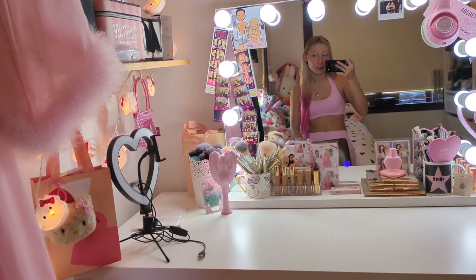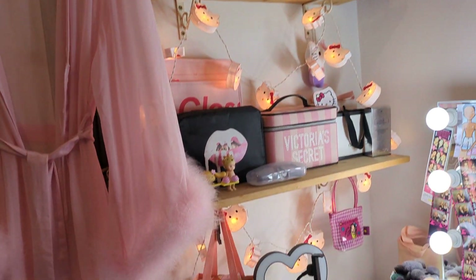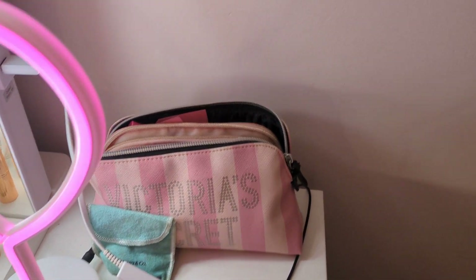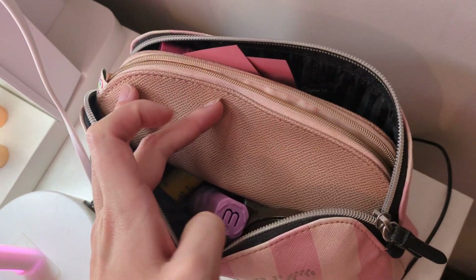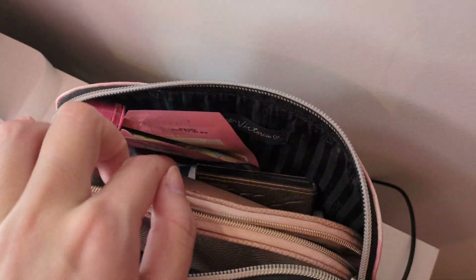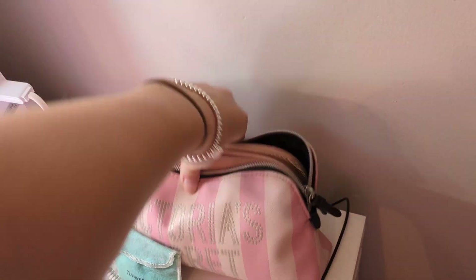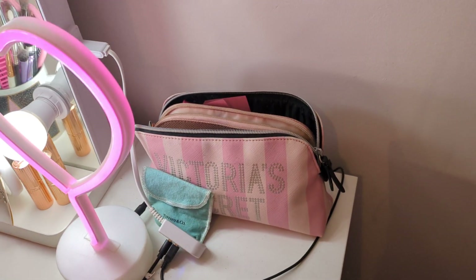Going into what's on the actual vanity — I have this Victoria's Secret makeup bag. This is my makeup bag when I'm on the go. It has a lot of bits and bobs in it: dirty brushes, a hairbrush, sunscreen, a blotting stick, lip balm, bronzer, foundation, blush, eyeliner, mascara — everything I could possibly need to do a full face. I can just grab it and take it with me.